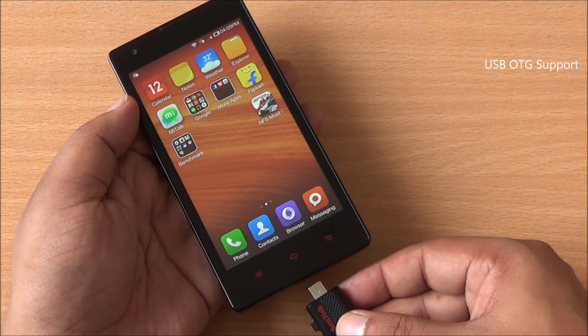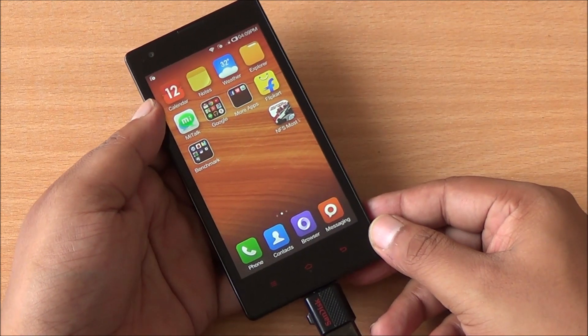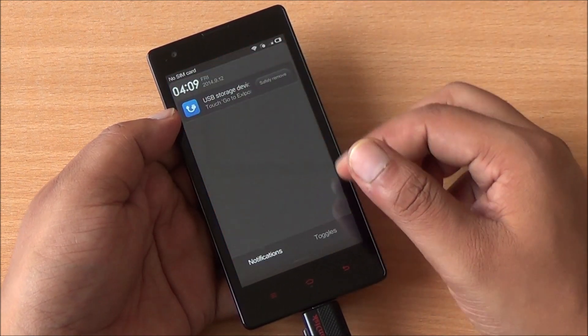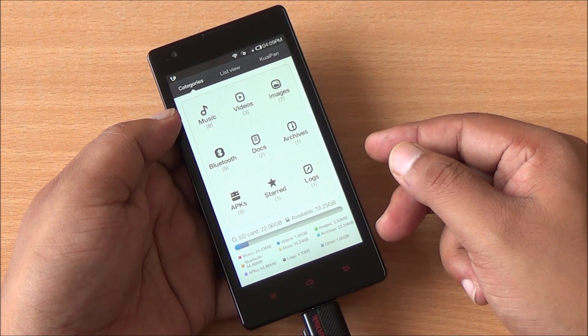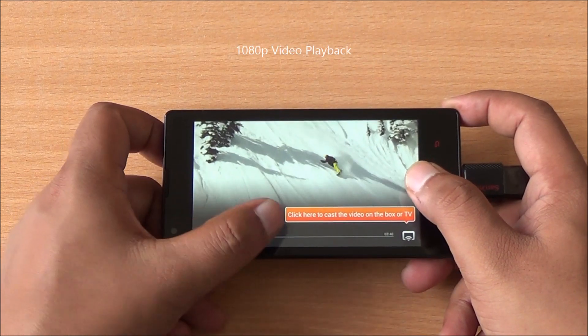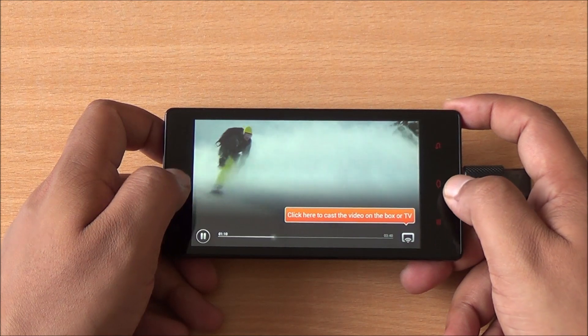USB OTG is also supported. I've plugged in a USB OTG pen drive and you can see it has been detected. Right from within the notification shade you can jump into the file explorer — you can see the storage, it's a 16 GB pen drive. I'll play a 1080p video for you: we are playing the 1080p video directly off the USB storage and it's flawless.